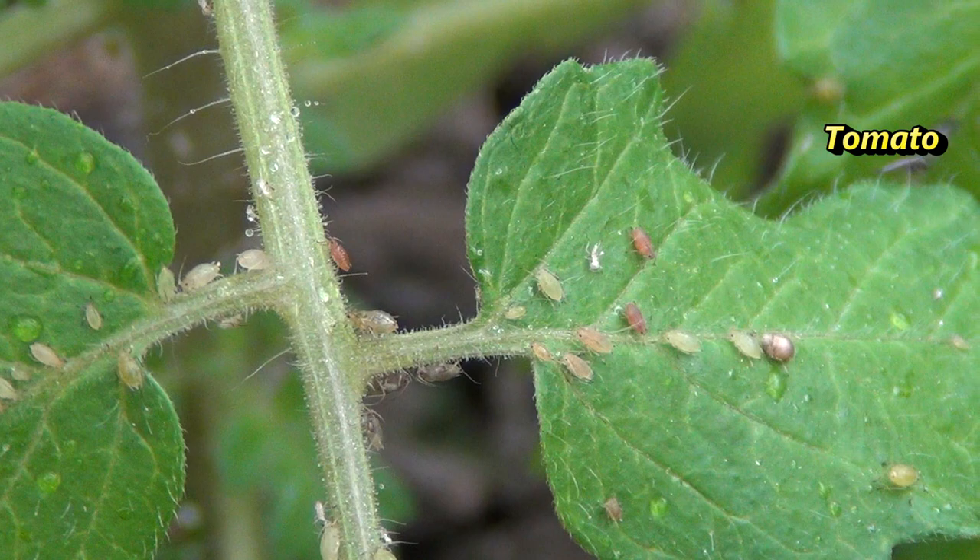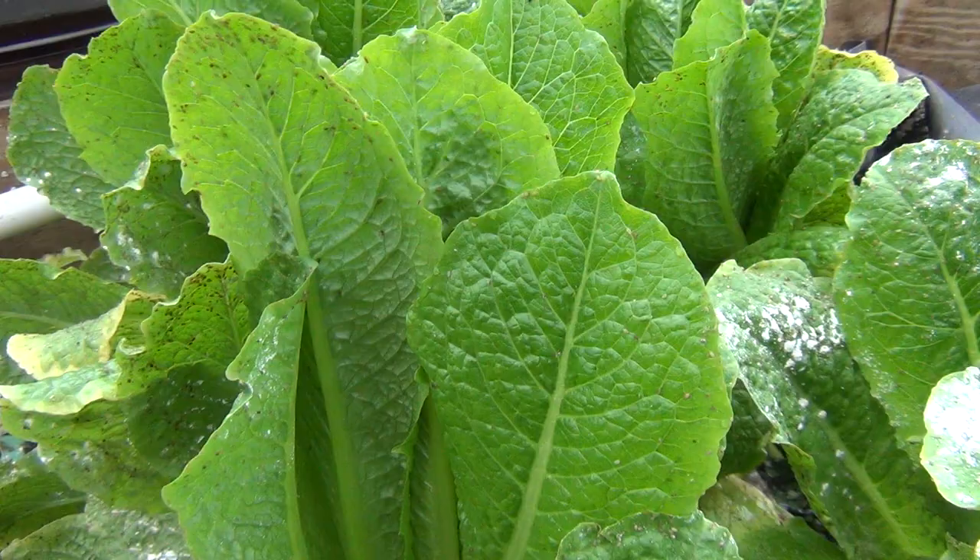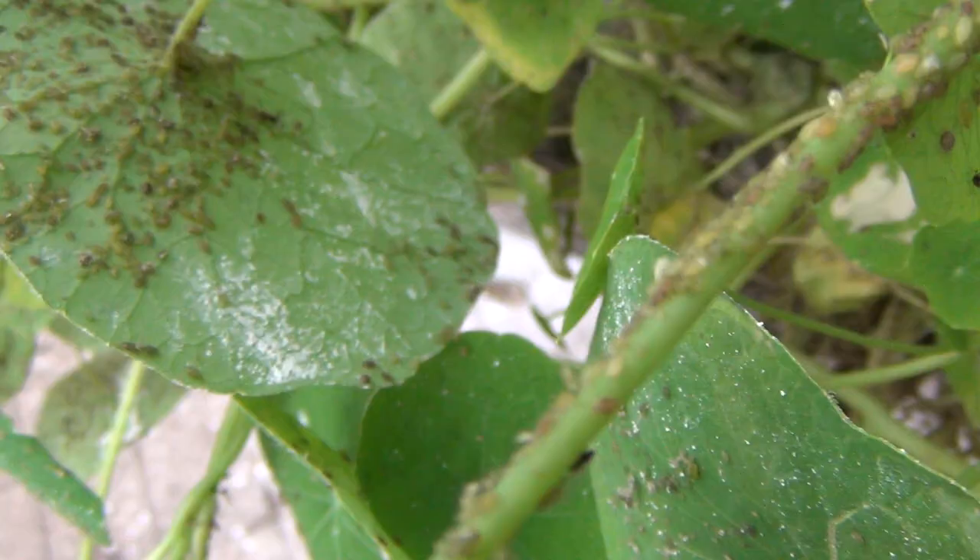This winter I've had a horrible problem with aphids. The colder temperatures haven't slowed down the breeding at all, and with the ladybugs going into hiding from the cold, the aphids are just getting into everything.